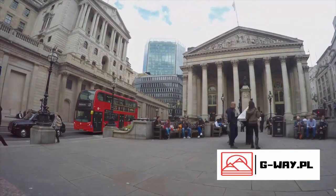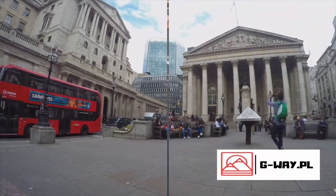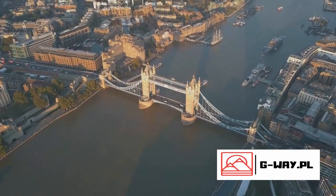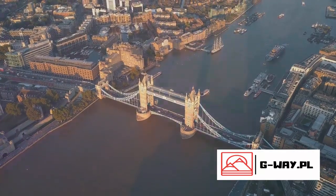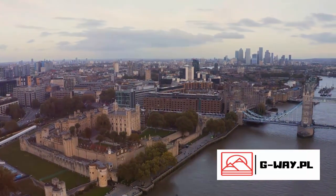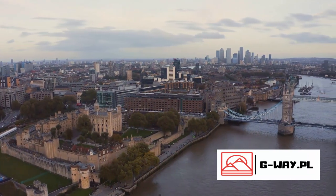A visit to the British Museum is like taking a journey through history. Next, we head to the Tower of London, a historic fortress that has served many purposes over the centuries. This imposing structure, nestled on the banks of the River Thames, has played a central role in English history for nearly a thousand years.